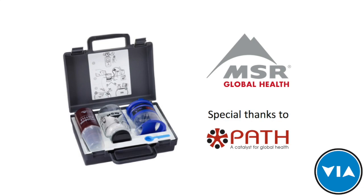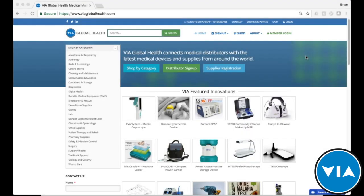All right, thank you everyone for bearing with us for a few minutes. It looks like we have quite a few people that have been able to log in, so we'll get started. I want to thank everyone for joining us from all over the world — depending on if it's morning, afternoon, or evening where you are — thank you for taking the time to join us for this webinar.